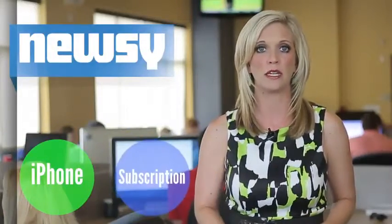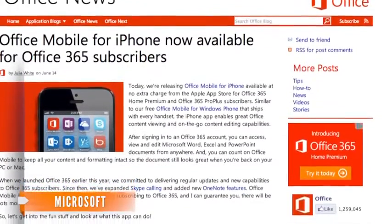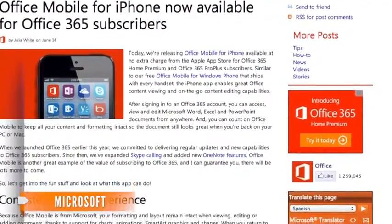The app is optimized for iPhone, not iPad, and you need to have an Office subscription license. That subscription is called Office 365, and on its Office blog, Microsoft assures us it'll continue to bolster the service.